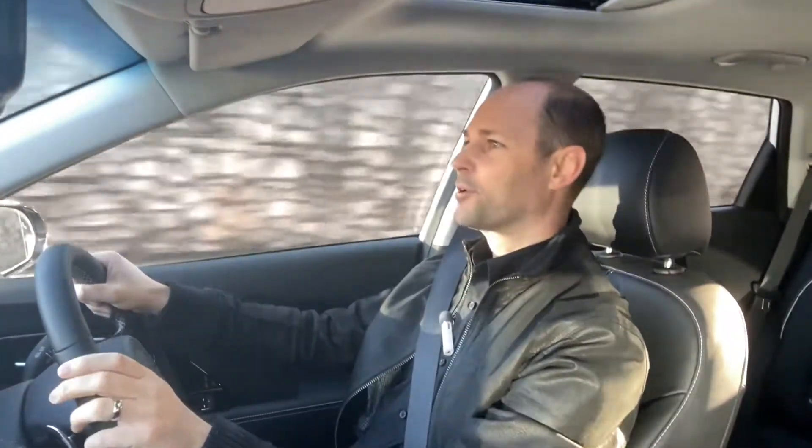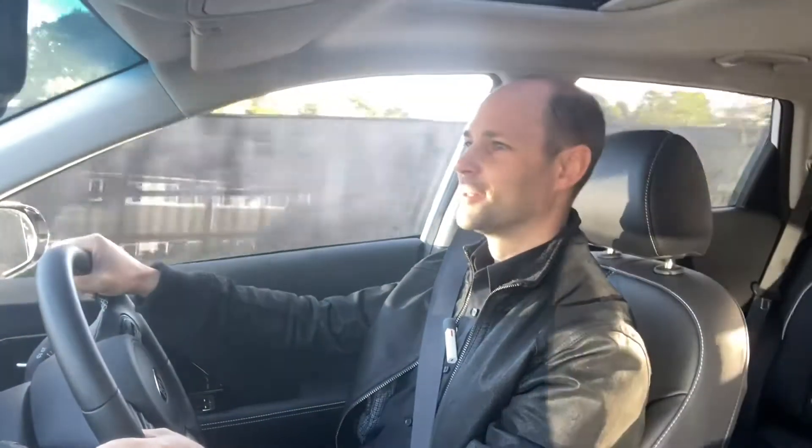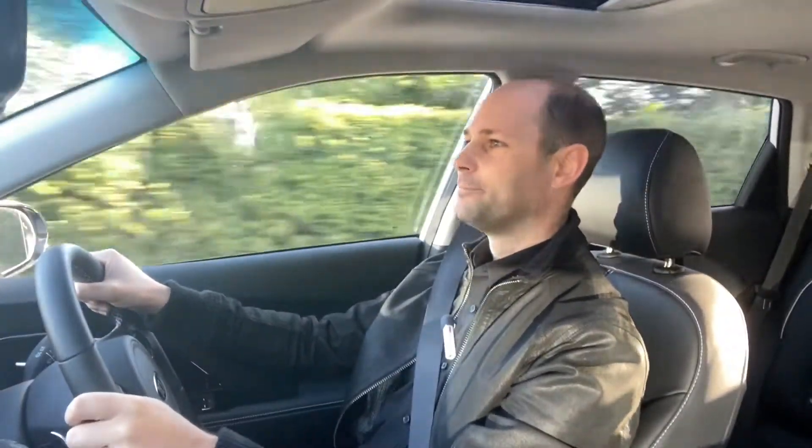Hello and welcome to Charge Electric. Sorry it's been so long since I last uploaded a video, but it's been a bit of a challenging year. Hopefully I'm all back on track now and should be able to bring you a bit more content a little bit more regularly.